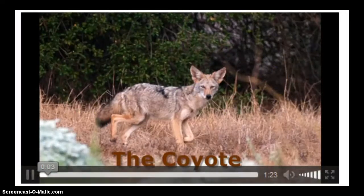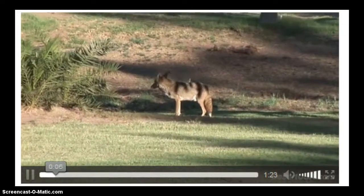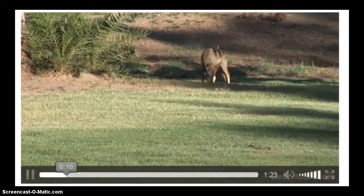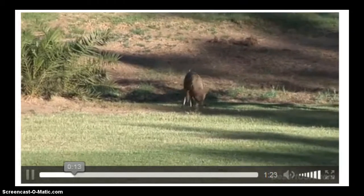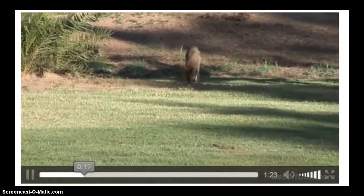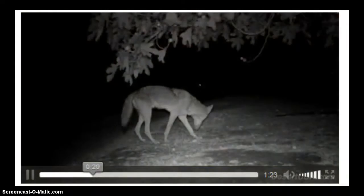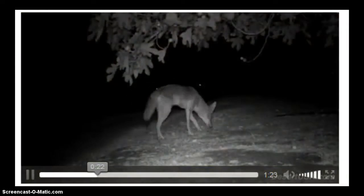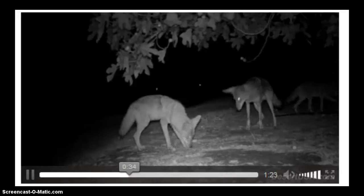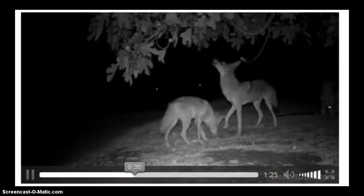The coyote hunts both night and day, running swiftly and catching its prey easily. It is able to exist on whatever the area offers in the way of food — here's one eating seeds from a palm tree. To survive, a coyote can and will change its breeding habits, diet, and hunting strategy. They feed on fruit, squirrels, rabbits, and small pets. Here a family of coyotes is getting fruit from a fig tree at night.